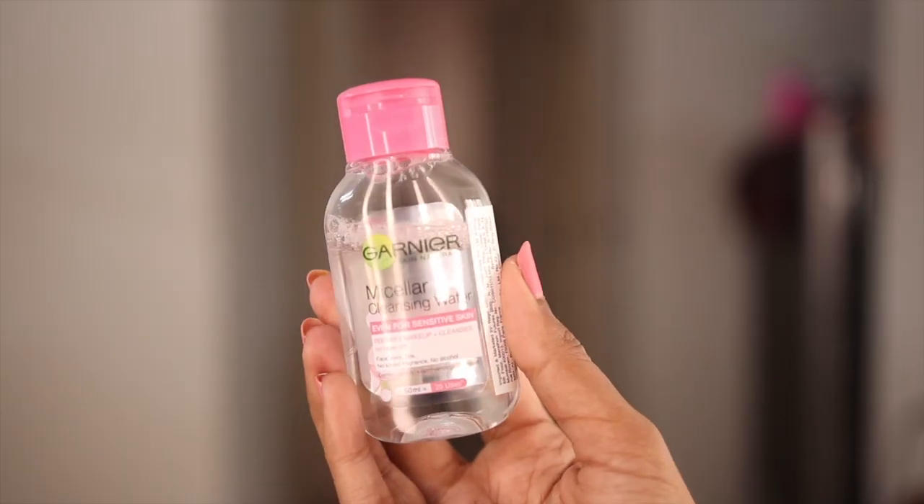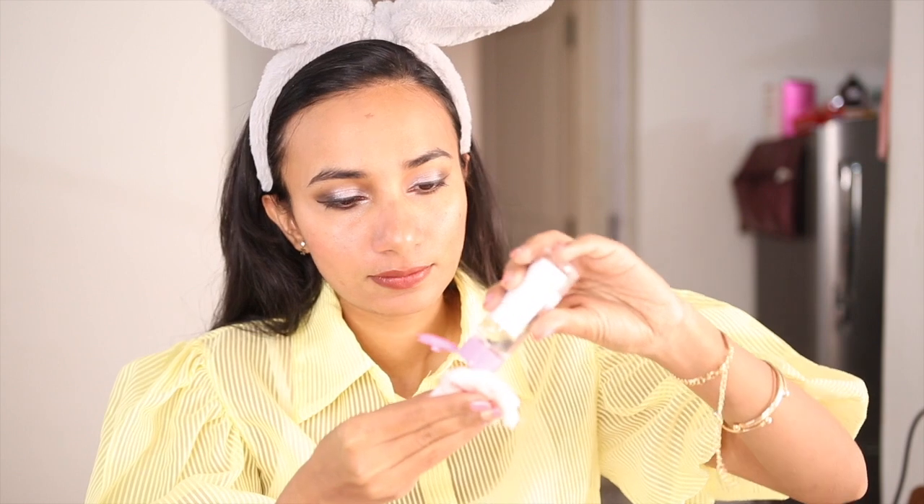First of all, you should be careful of your hair. This is a very affordable skincare routine.